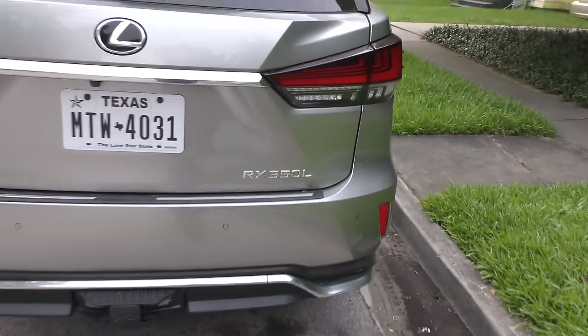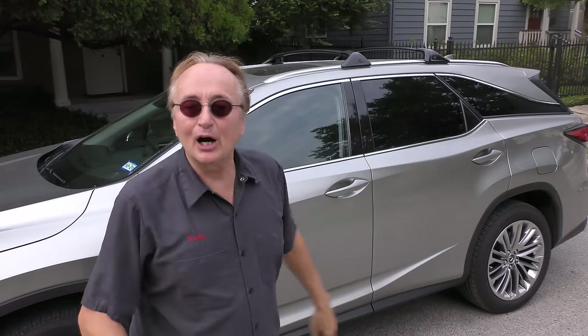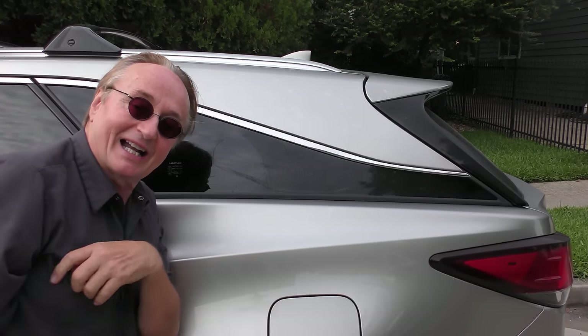You're not going to have giant football players all fitting in the back. This is the L — it is a longer vehicle. This L with third row seating is only 4.4 inches longer than the 350 that isn't the L, so it's not that much bigger. And there is a third row, but it's not a full-size third row.